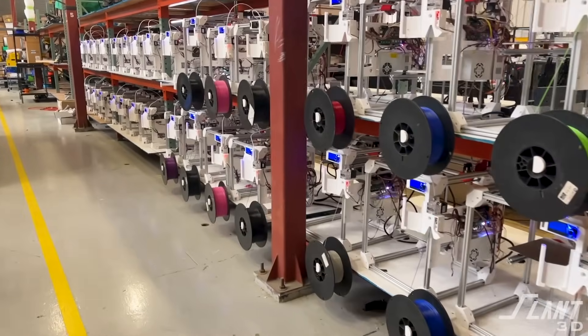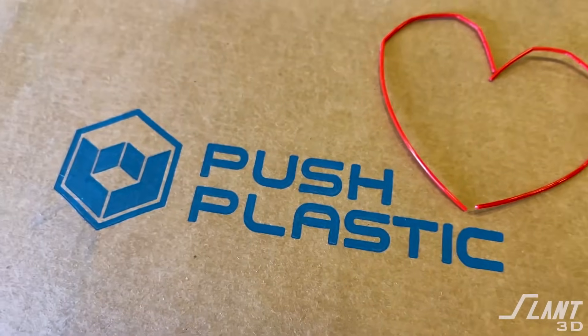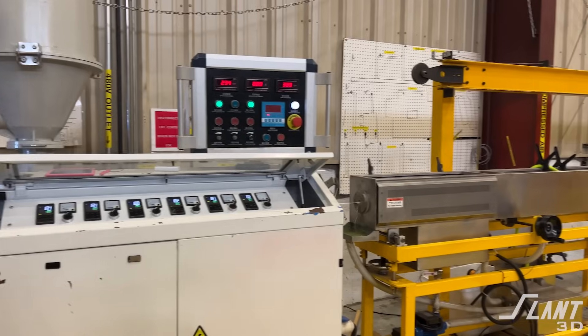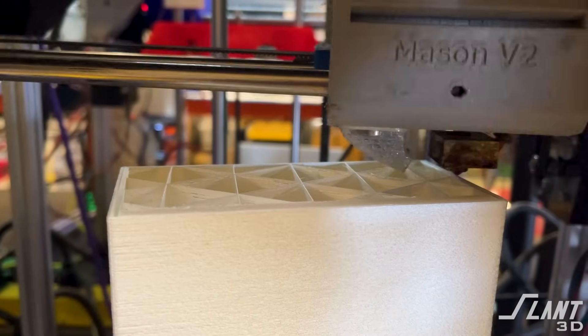We're able to continually implement new hardware so that we're up with the latest capabilities needed for any given parts that are made. And we're able to take advantage of supplier relationships and our own internal filament production — a large investment that small print farms aren't able to make — but which allows us to offer low-cost services.